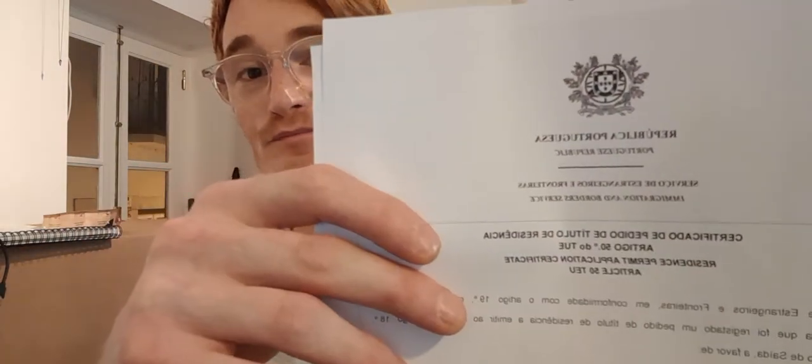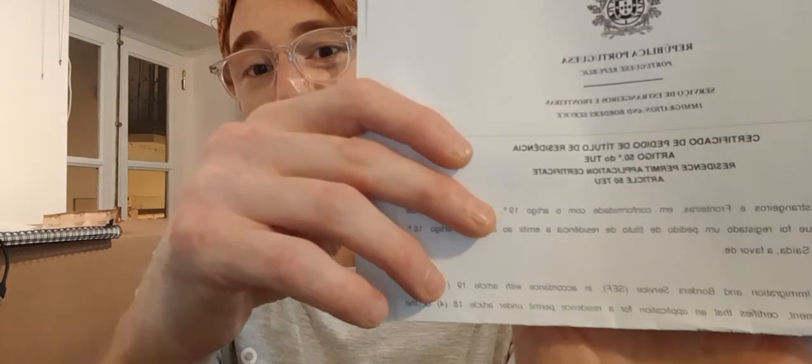The Welding Ginger back with another video. Today I'm going to talk to you about a piece of paper called the Residency Permit Application Certificate Article 50 TEU, and it looks like this. It's probably back to front — there is more to it. I can't really show you the back of it; it has a QR code on the back for people to scan to verify that it's real.